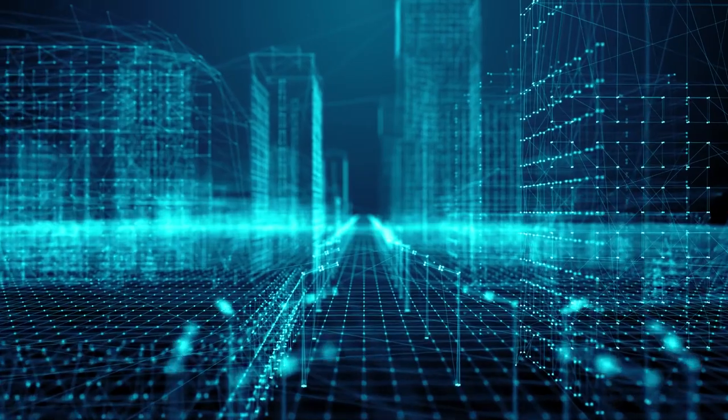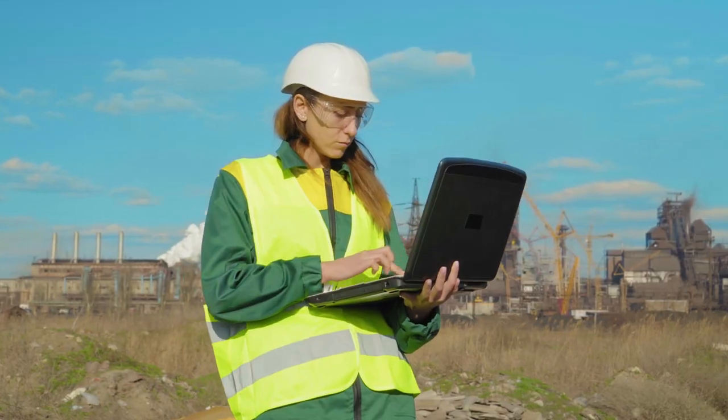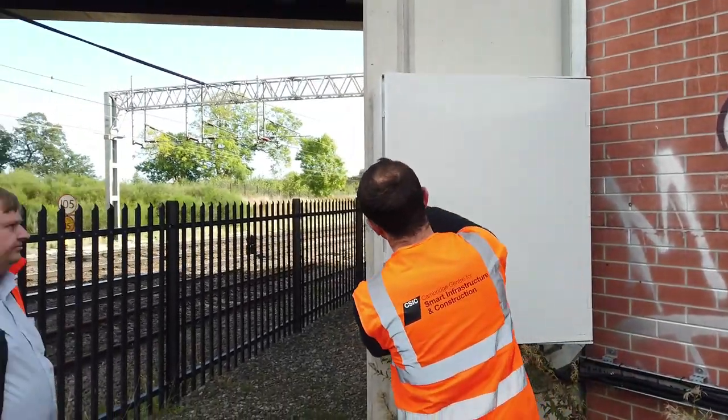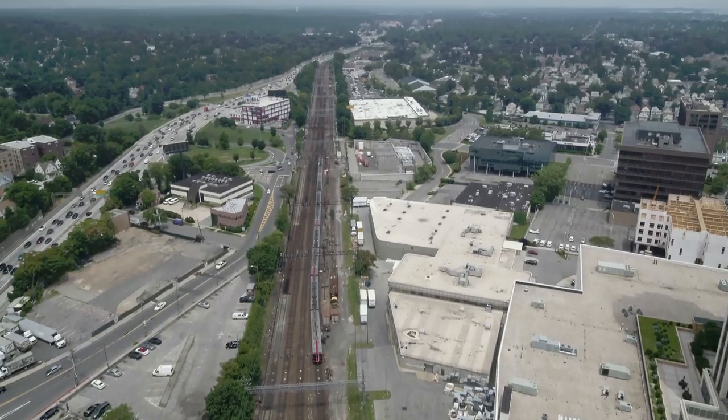Digital twins are really going to be fundamental to making the best of the assets we have around us throughout society. We're in a situation with climate change, resource constraints, and indeed spatial constraints on our island where we can't just continue to build new things — we actually need to make the most of the assets we have. So the ability to use these modern digital techniques to really understand the condition of these things and understand how much life extension we can give them is really important going forward.